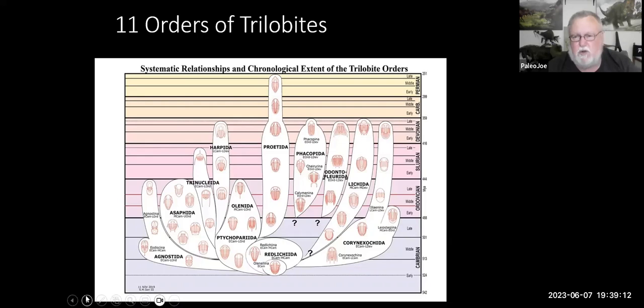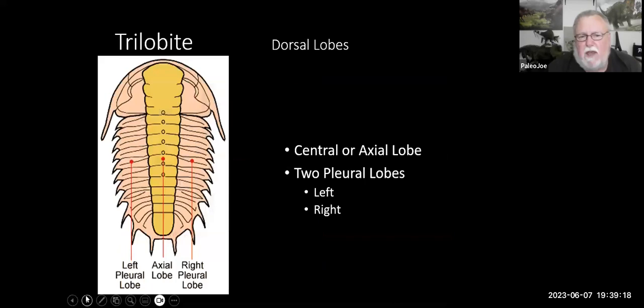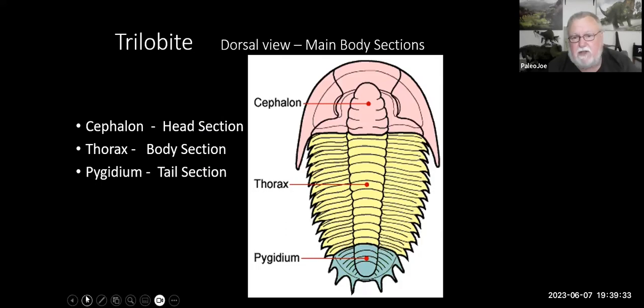We call them trilobites because they have three distinct lobes: a central or axial lobe that runs right down the middle, and then two pleural lobes, one on either side. They're also divided three ways horizontally into the cephalon or head section, the thorax or body section, and the pygidium or tail section. Generally, the head and tail are solid shields, while the thorax has individual segments that have the ability to move just a little bit.